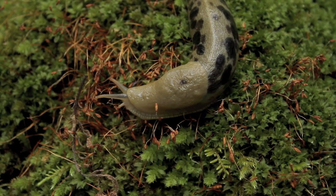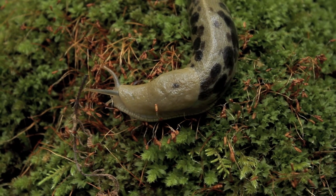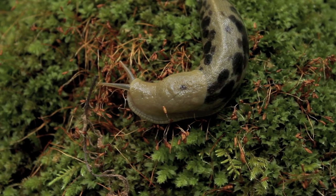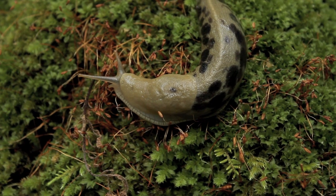Slugs are frequently maligned because of the damage they do to gardens and flowerbeds. However, these gentle creatures are vital to the ecological system as they clean up decaying matter.